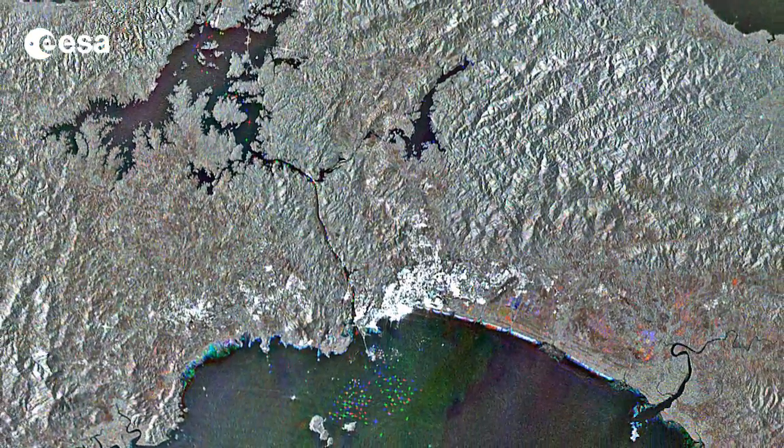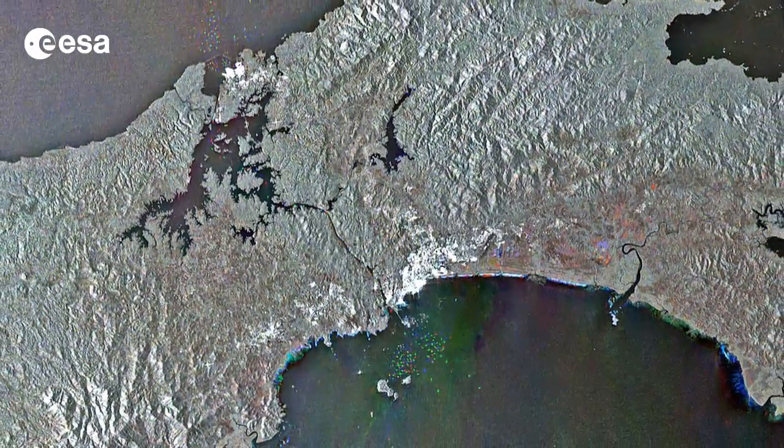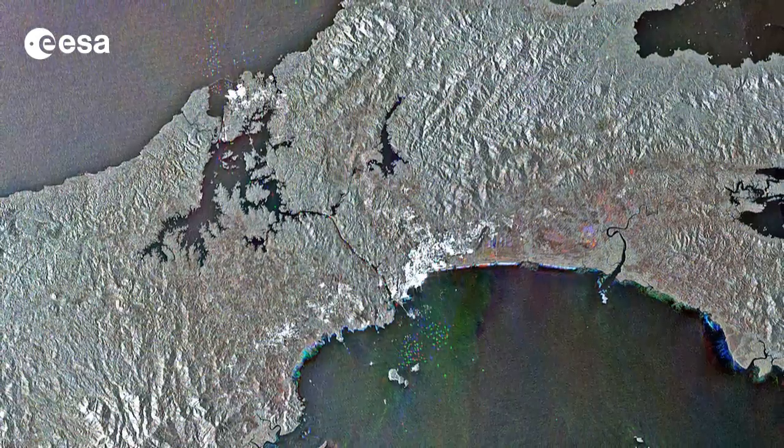Hi, I'm Kelsea Brennan-Wessels and you are watching Earth from Space on the European Space Agency Web TV. Central Panama and its 80-kilometer-long ship canal that connects the Pacific and Atlantic Oceans by way of the Caribbean Sea are pictured in this Envisat image.